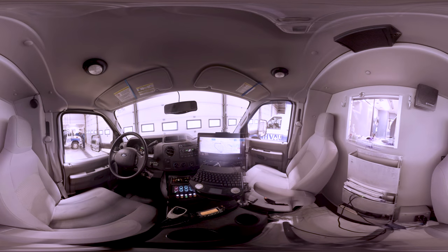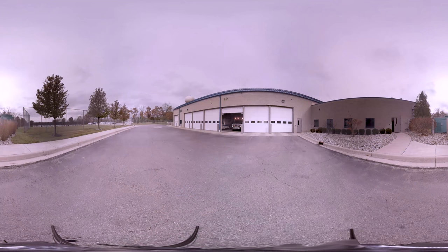You might wonder how fast an ambulance goes. Paramedics driving the ambulance focus less on driving fast and more on driving safe. They have a special computer that tells the best way to get to the hospital. Sometimes they turn on the lights and sirens to let other drivers know they are around.